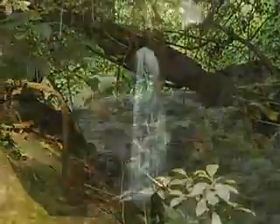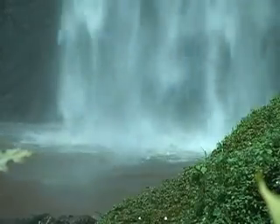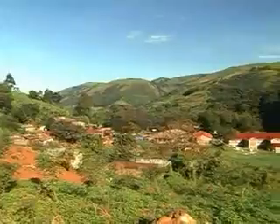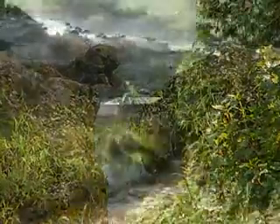Small, decentralized hydropower projects are a viable solution for providing electricity to rural communities that are located near rivers and streams with potential sites for hydropower development.